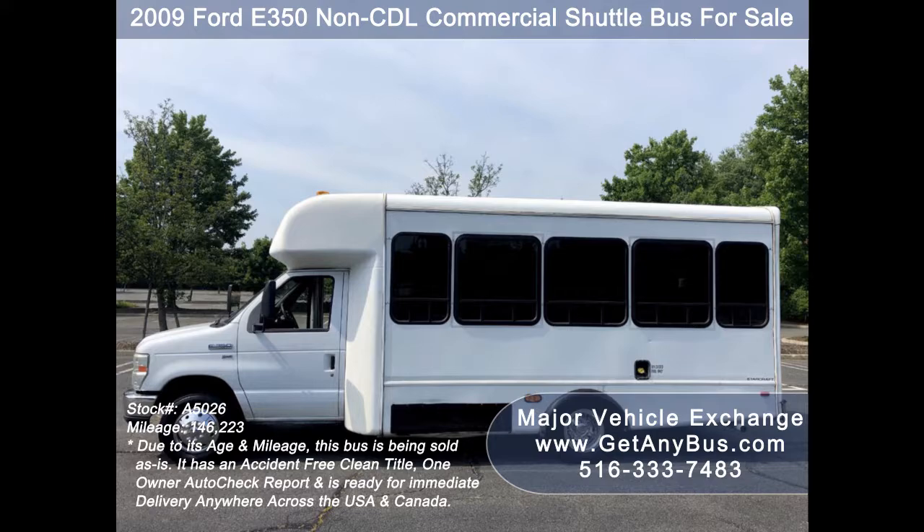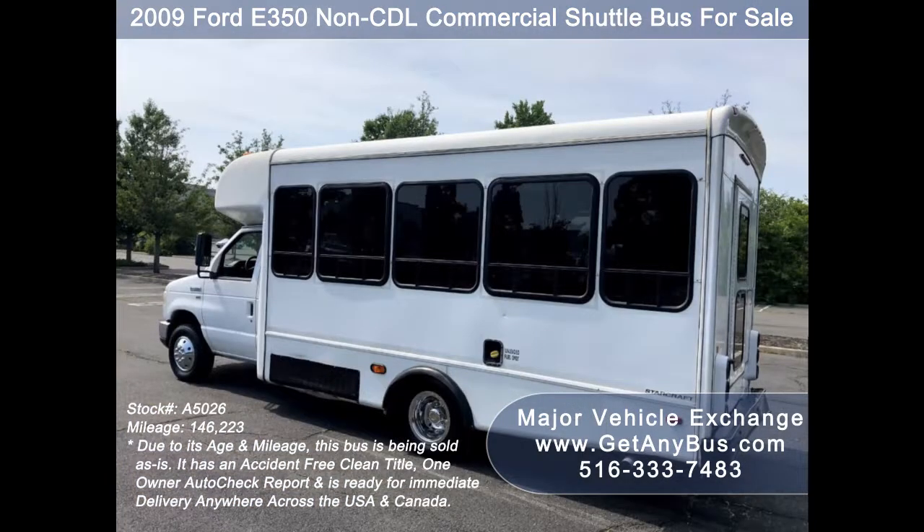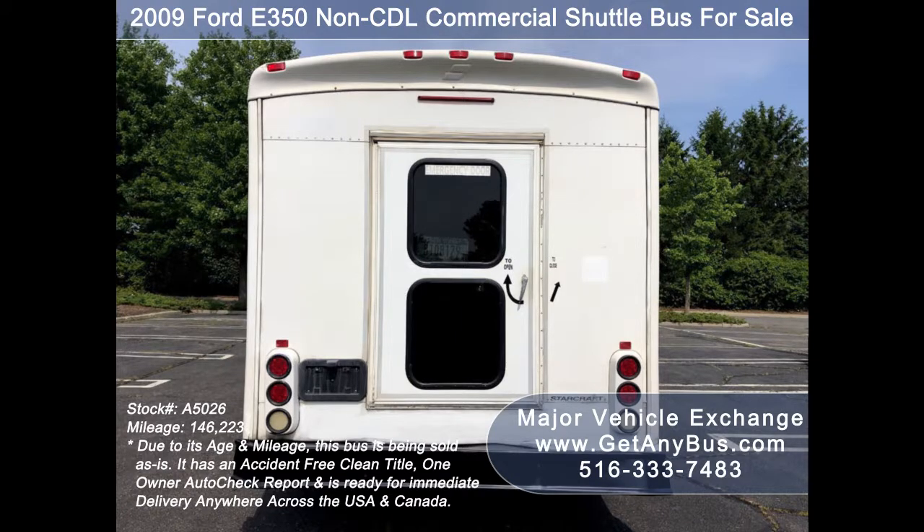It can accommodate up to 12 passengers plus driver and can be outfitted with up to four wheelchair positions. This bus is ideal for adult transportation, senior transport, retirement homes, adult daycare, church, shuttle business, school, or RVUs.